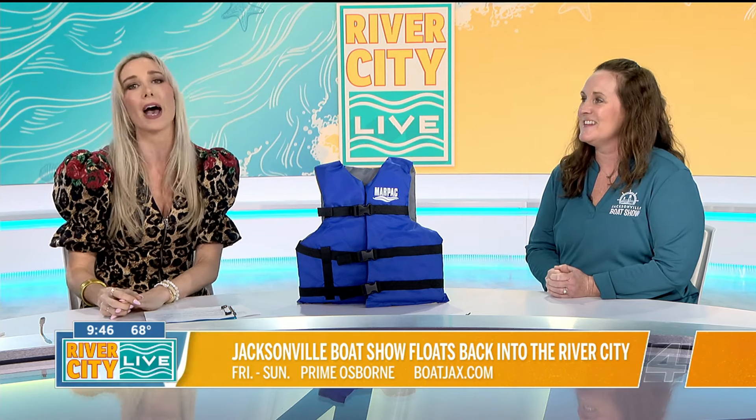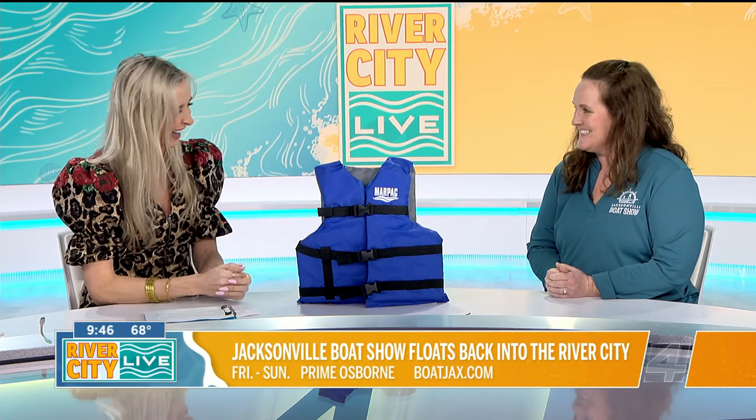Erin, thank you so much — we'll see you this weekend. I would love it, come out! We are going to take a quick look out our window for our weather snapshot brought to you by Paramount Builders, and we'll be right back.